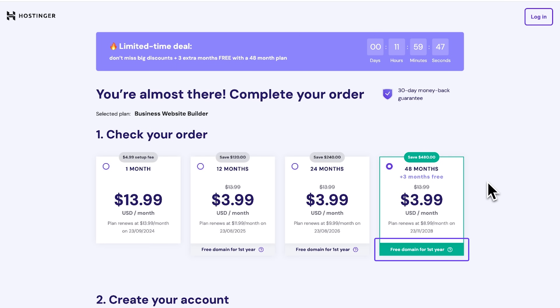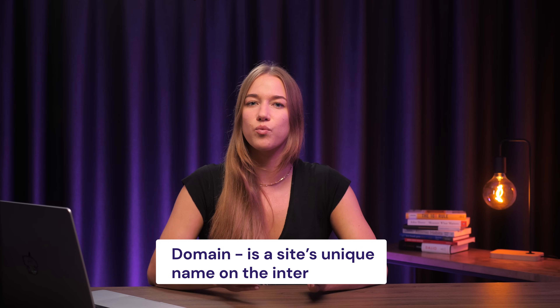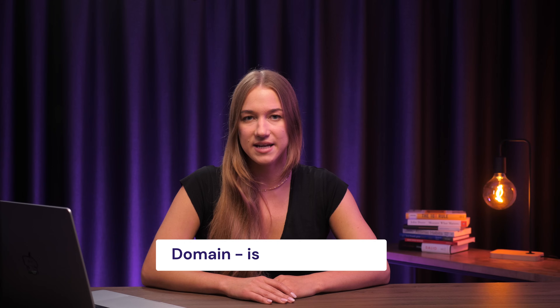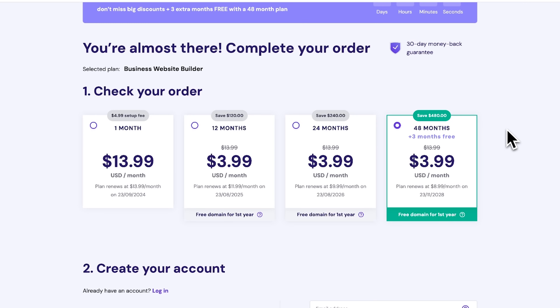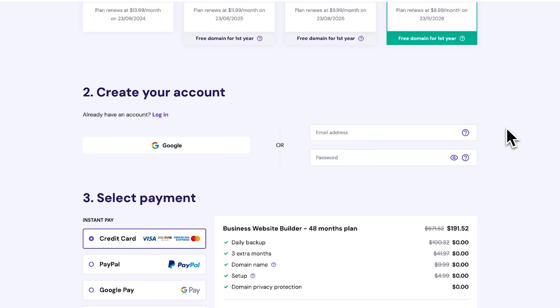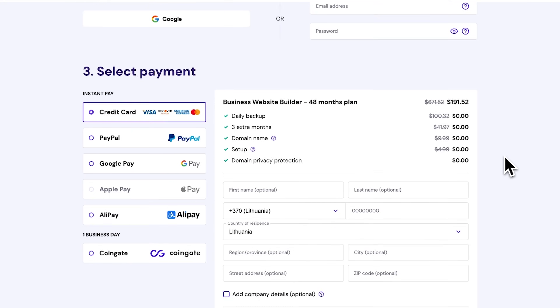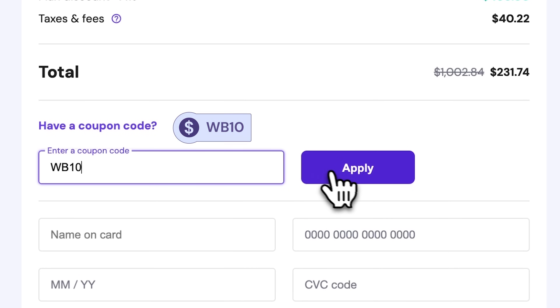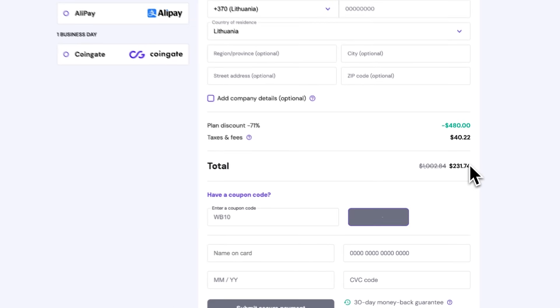It includes a free domain name for one year. In case you're wondering what a domain is, it's basically your website's unique name on the internet, like website.com, for example. Once you select the plan, sign in or log into your account, and then fill in your information. You can also use our special code WB10 for a 10% discount — just click here, insert the WB10 code, and click apply.